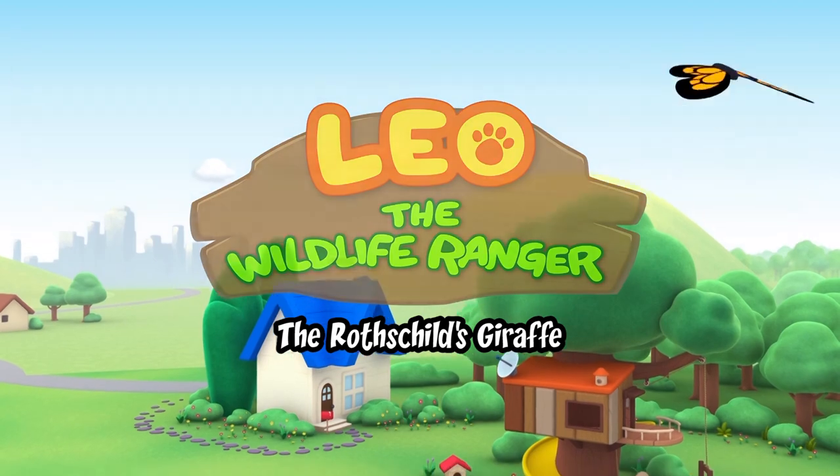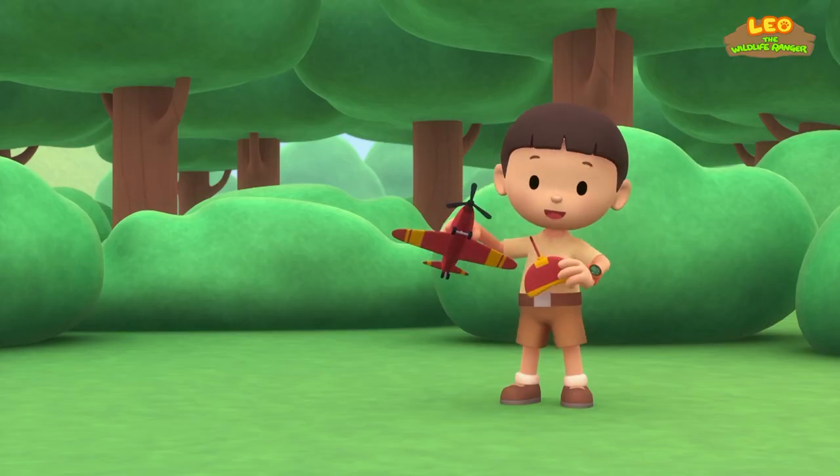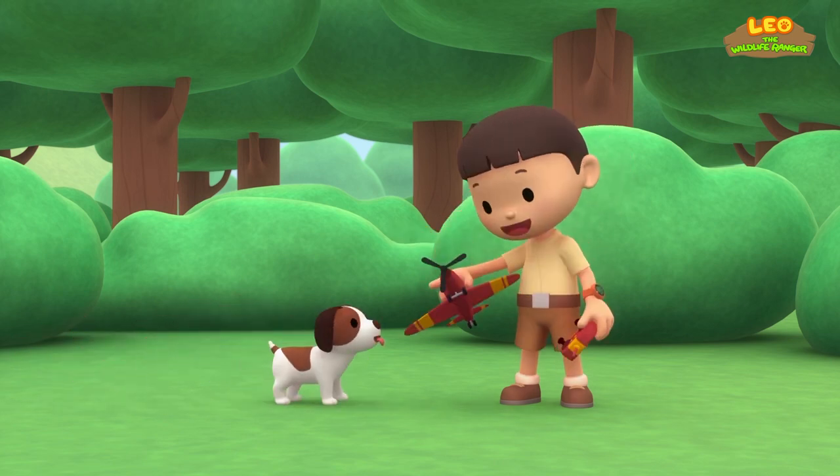The Rothschild's Giraffe. Hi, everybody! My name is Leo. I am a junior ranger. And this is my puppy, Hiro.